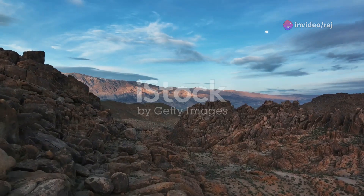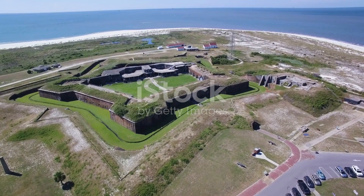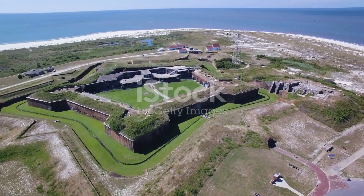And lastly, step back in time at the Tuskegee Airmen National Historic Site. Here, you can honor the accomplishments and legacy of the first African-American military pilots in the United States.